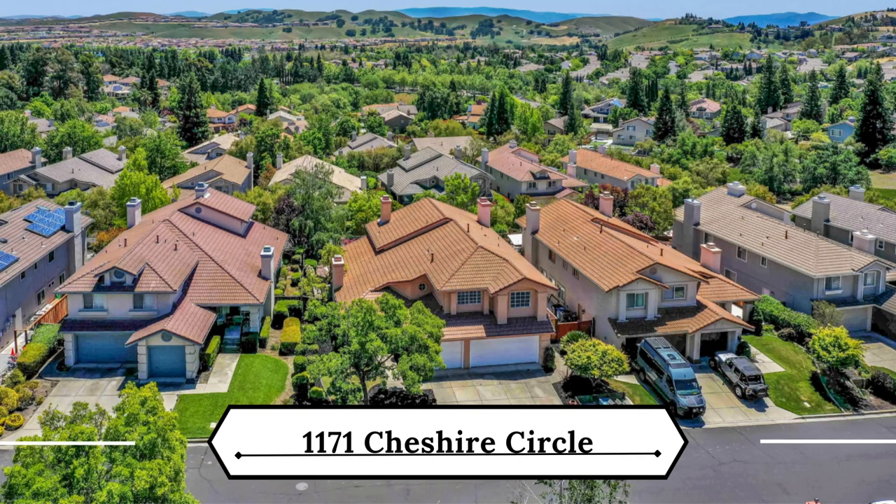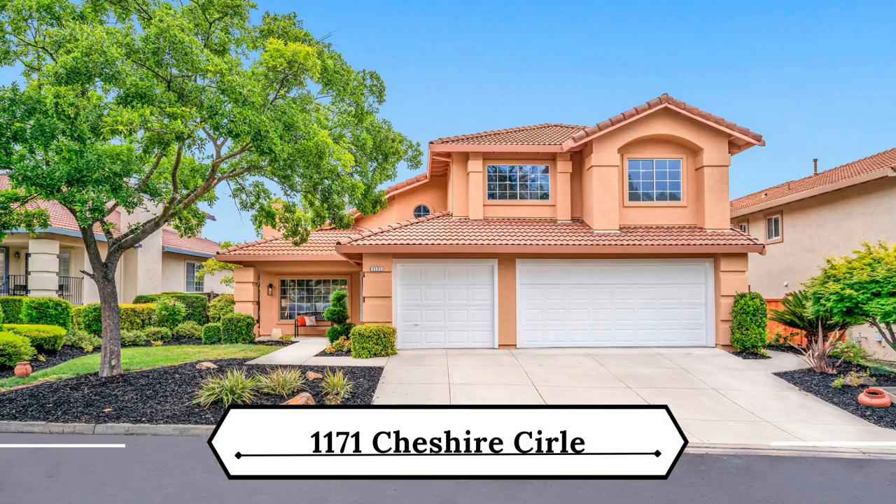For more information, get back to the real estate agent that shared this video with you.